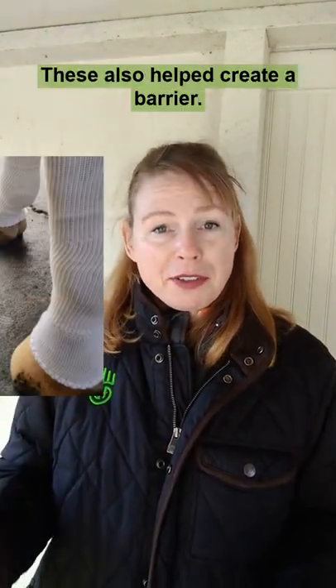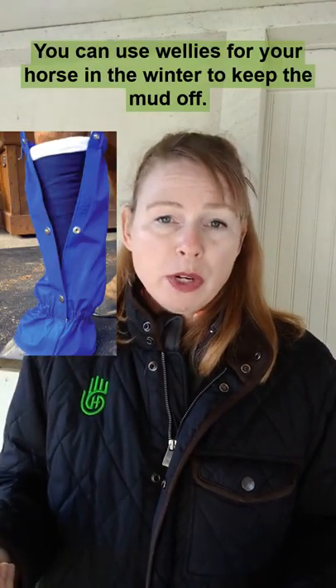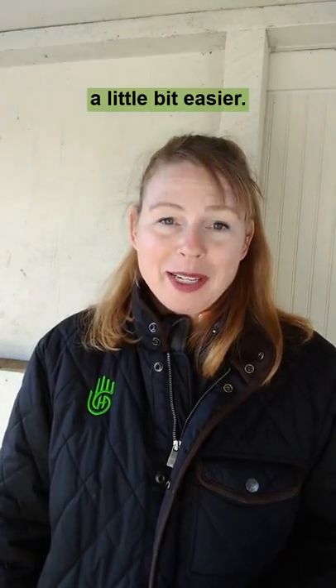Use preventative socks — these also help create a barrier. You can use wellies for your horse in the winter to keep the mud off. Use super clean bedding and clip the hair to make applying medication a little bit easier.